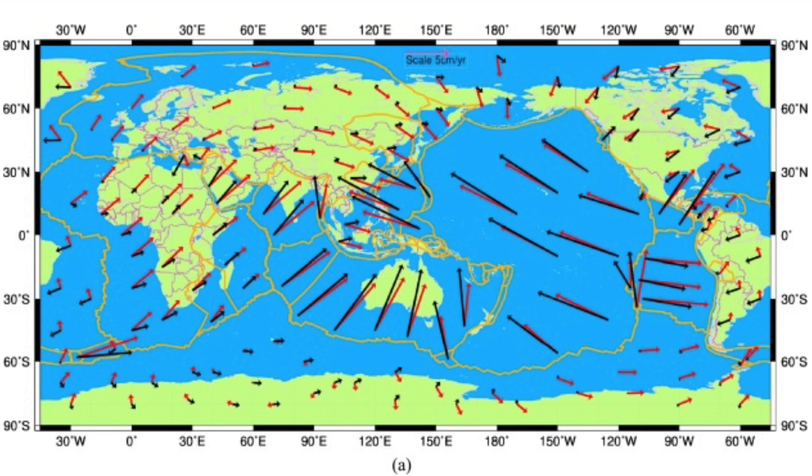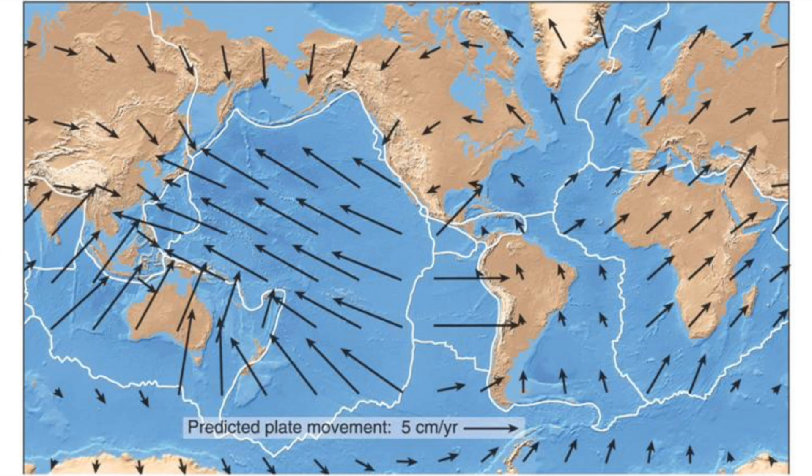I did take the liberty of going back to a popular 2006 image that pretty much matches the red lines from the 2011 study.